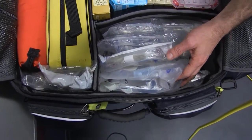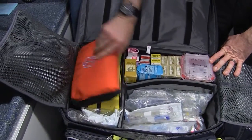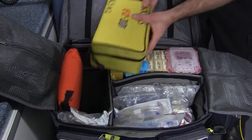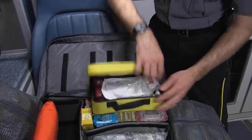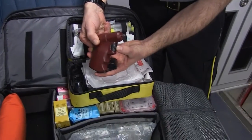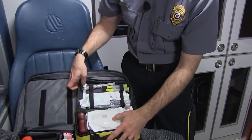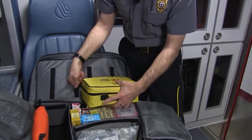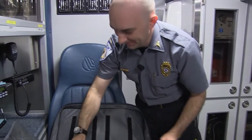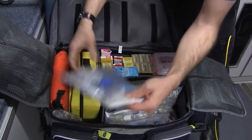We have a sharps container because we use needles and want to stay safe, and then we have our fluids and some more drugs. Over here we have an IV kit to start IVs. If we can't get an IV on somebody and we absolutely have to give them medication, we actually have a drill — and we can drill right into somebody's bone and give medication that way. It's very fast, and I'm told it hurts less than an IV.